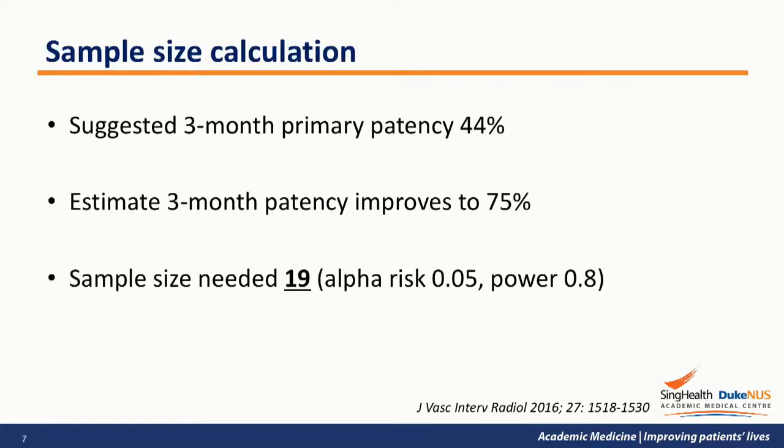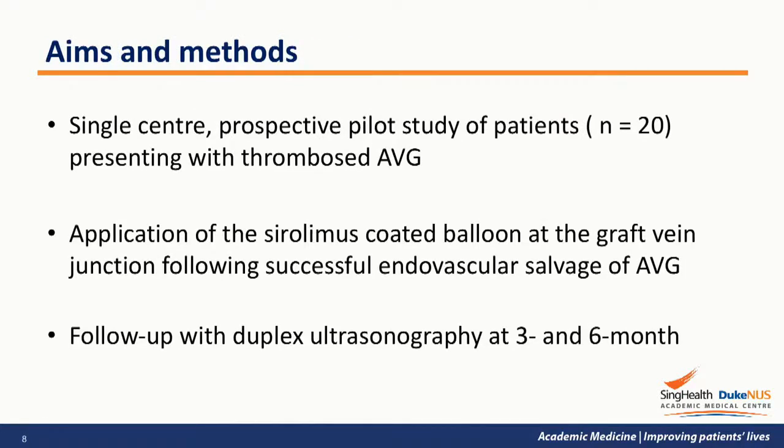In terms of sample size, we took into consideration the suggested 3-month primary patency rate of 44% by the Society of Interventional Radiology. If we assume that sirolimus-coated balloon will improve the 3-month patency rate to 75%, a sample size of at least 19 patients is required to show significant improvement from baseline. Hence, we carried out a single-center prospective study of 20 patients who presented with thrombosed AVG.